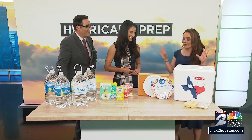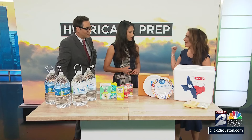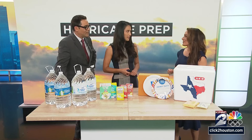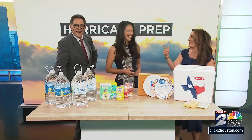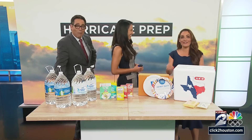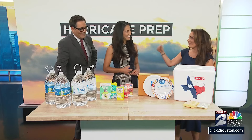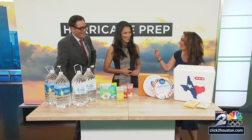I asked each store: what is the favorite item that people actually line up for right now during hurricane season? Can you guess what it is from Dollar Tree? It was the body wipes. For $1.25, these are name brand body wipes — they smell good and they work great. Toilet paper also works great too, depending on how thick you like your toilet paper.